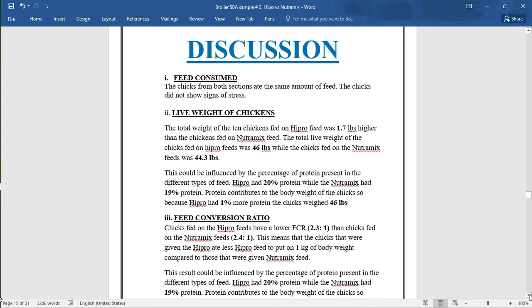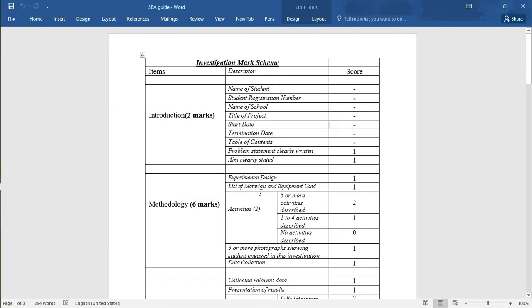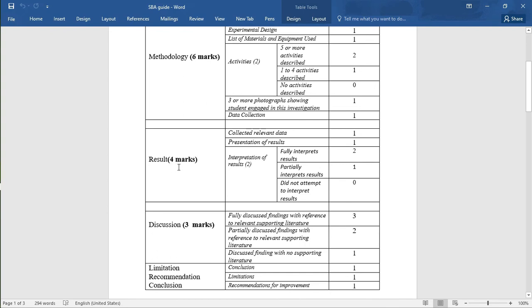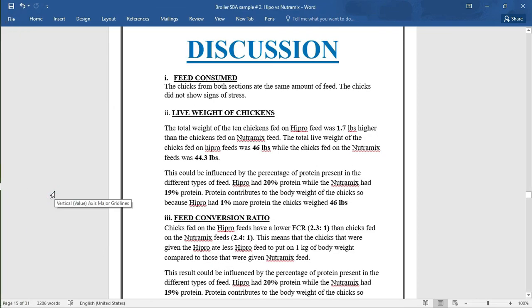Let's look at the marks quickly: results value four marks, discussion values three marks, and limitation, recommendation, and conclusion together value three marks — one each. In the discussion you would explain, define, give reasons, advantages, disadvantages, etc. Looking at the three components of the results — first, feed consumed: the chicks from both sections had the same amount of feed and did not show signs of stress, which may be why they consumed the same amount.